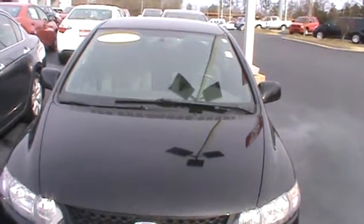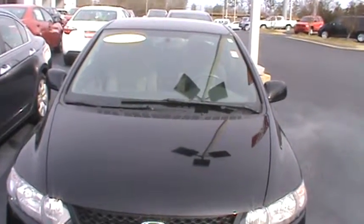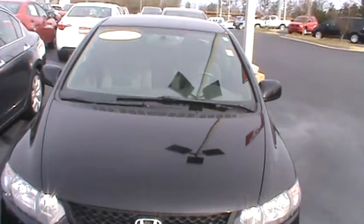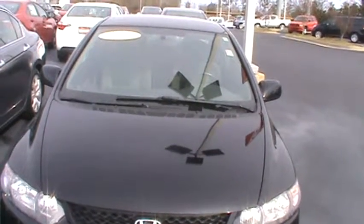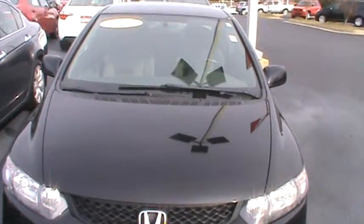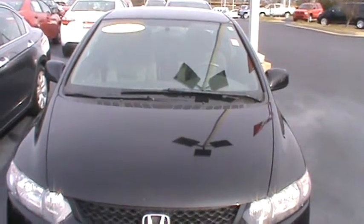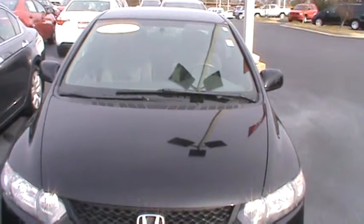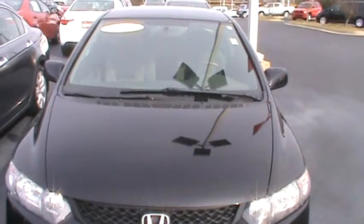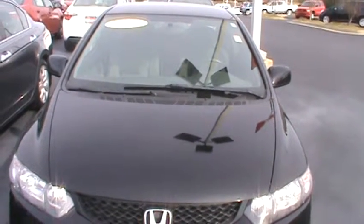This is Trina at LaGrange Toyota doing a preview of a 2011 Honda Civic, black in color. We are located at 1221 Lafayette Parkway, LaGrange, Georgia 30240. Our dealership number is 706-882-2963, where you can reach me.